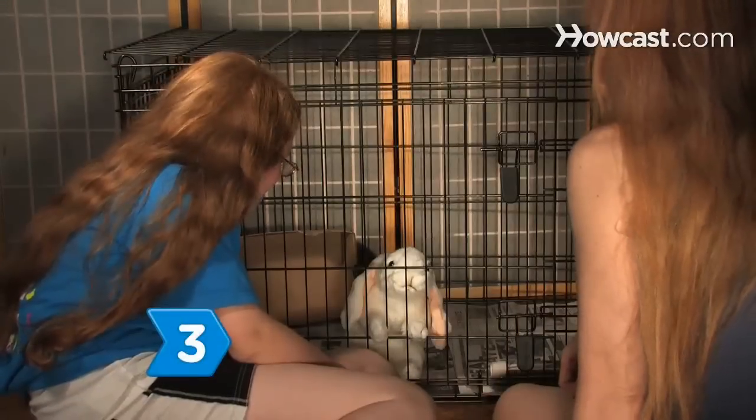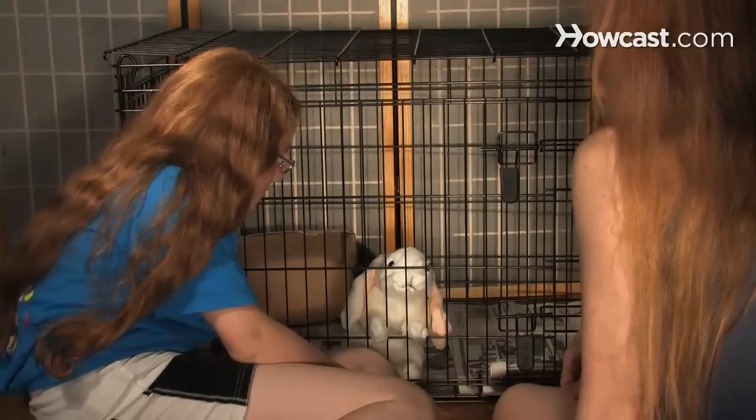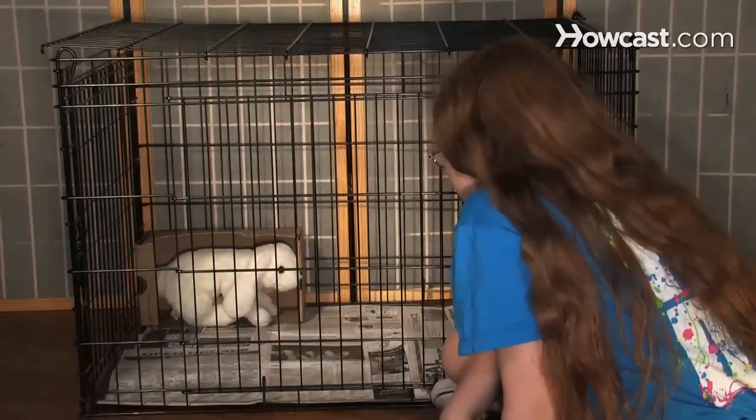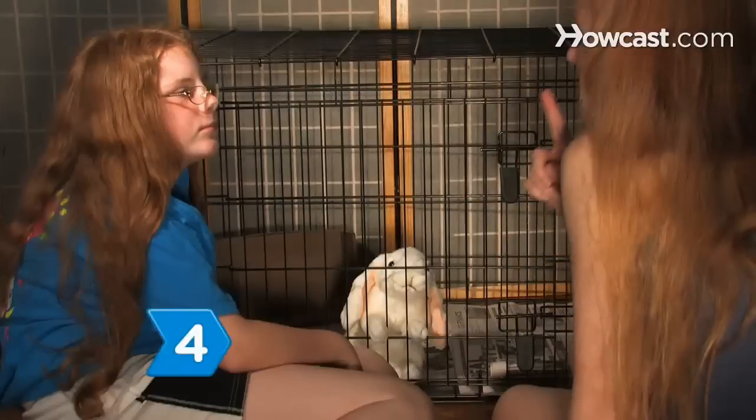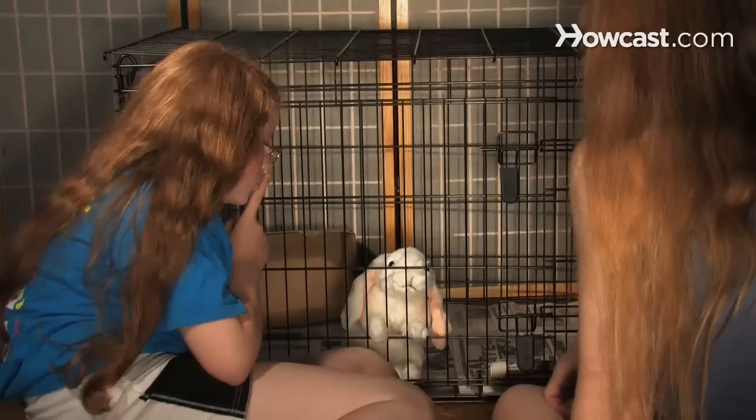Step 3. When the rabbit first comes home, introduce her to your children while she's in her cage. Make sure there's plenty of space in the cage for the rabbit to beat a retreat into her box or hiding place whenever she feels like it. Step 4. Show your kids how to talk to the rabbit in quiet, indoor voices so she'll stay calm.